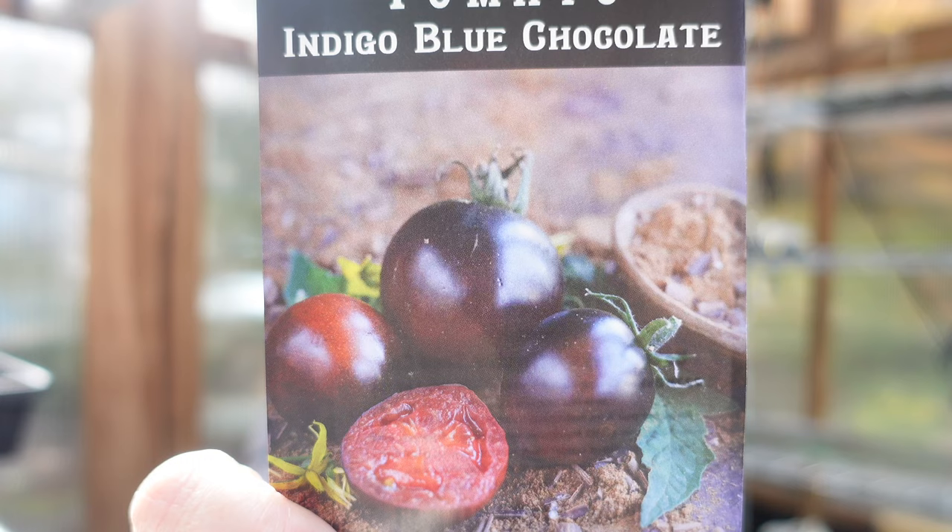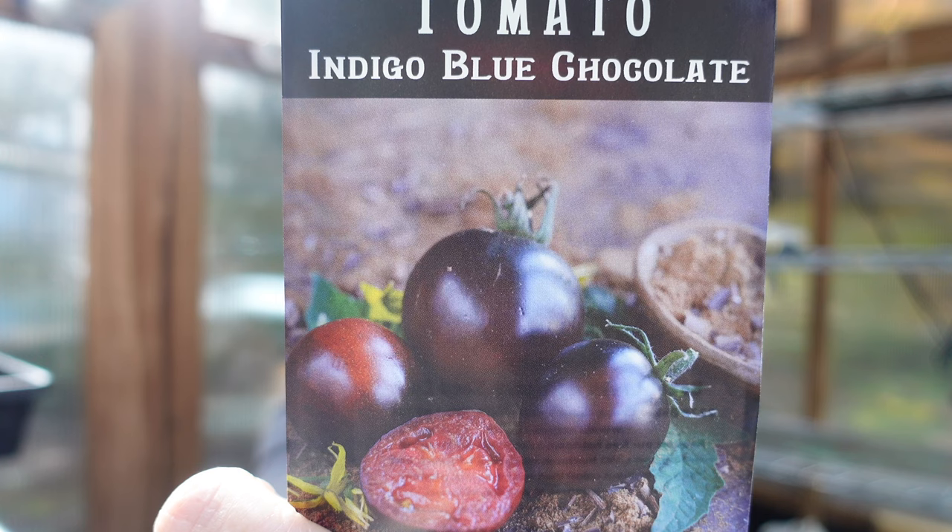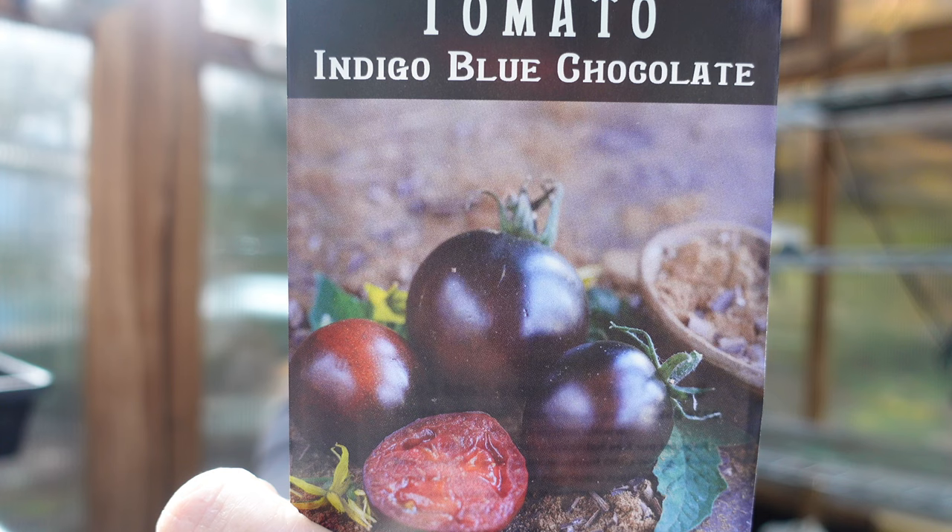Tomato — I know it's weird to buy at this time of year, but I had plenty left over from last year plus a few from Johnny's. This one looked really cool: Indigo Blue Chocolate. It says 80 days, indeterminate heirloom, sweet and juicy with black skin, small slicing tomato averaging one to two ounces, and the plant reaches about seven to eight feet tall. Brad Gates of Wild Boar Farm in California describes it as having a good long shelf life and being sunburn and crack resistant — pretty cool for a dark-skin tomato.